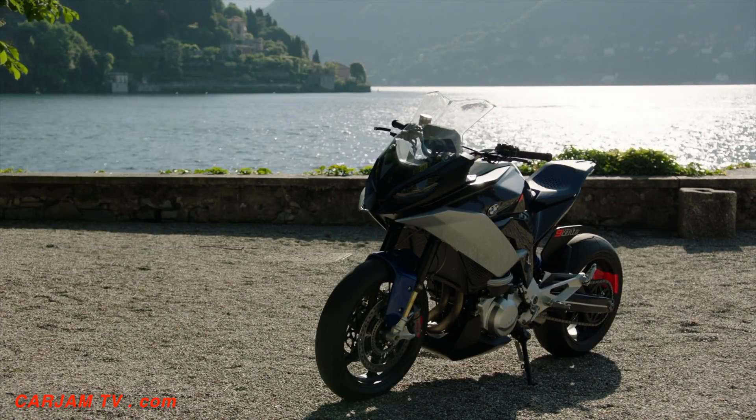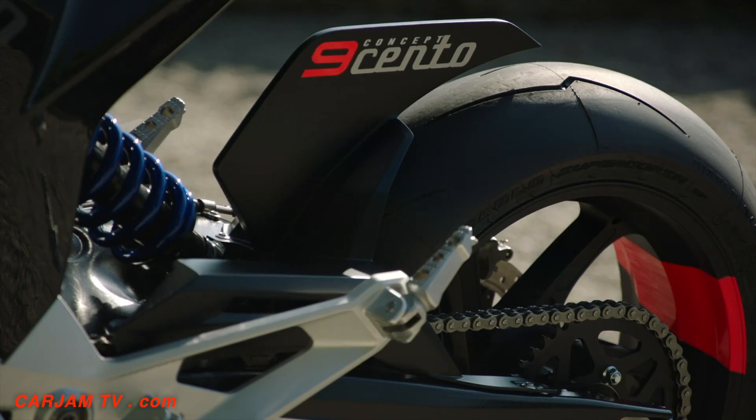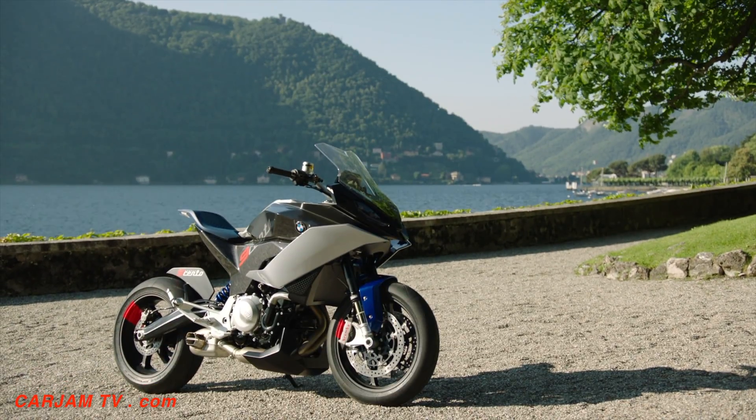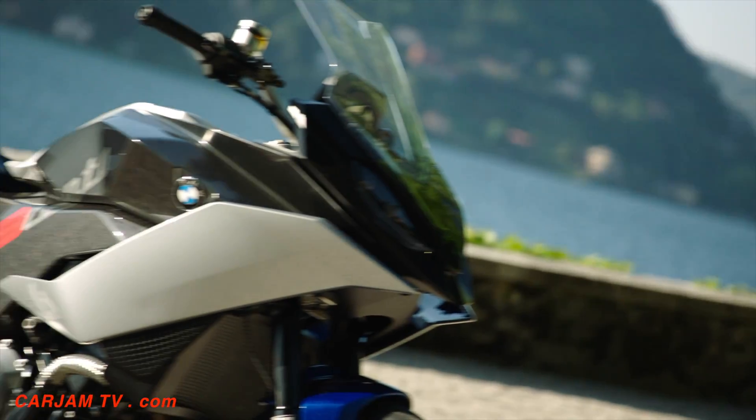These highlights are, first of all, the pannier system, which right now you don't see. The pannier system is a very new system — you just click it on, click it off. It also enlarges the seat position for the pillion rider.